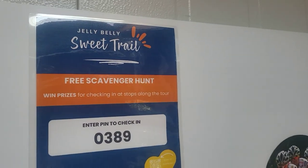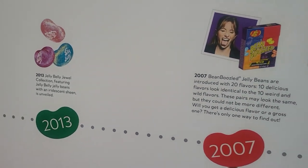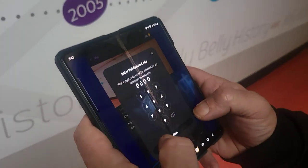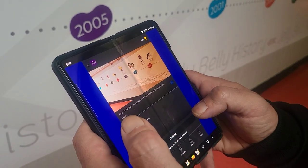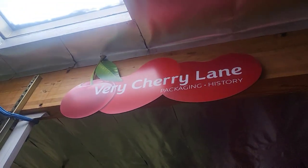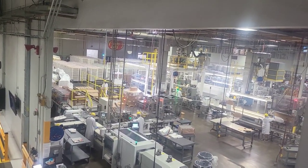So Aaron is doing the free scavenger hunt. There's a QR code on your ticket when you get it — they give you this QR code to start your scavenger hunt, and he's doing that while I'm filming. Very Cherry Lane — that's kind of cute! More of the factory. Look at those presses over there. I don't know what they're pressing; I wish I could go in there.